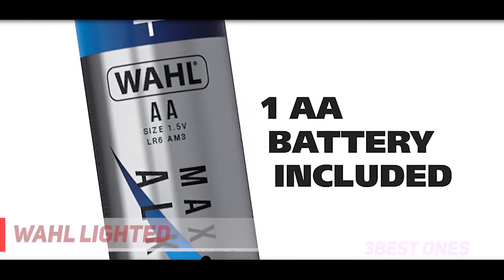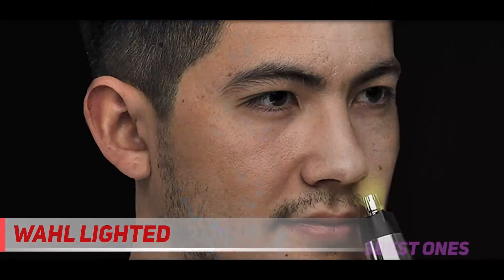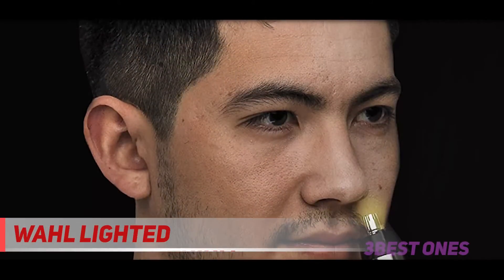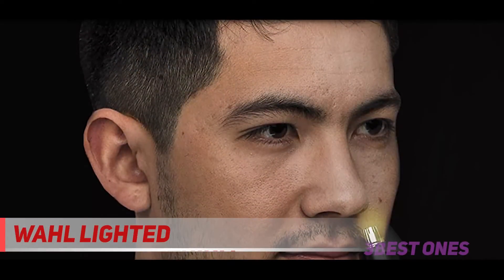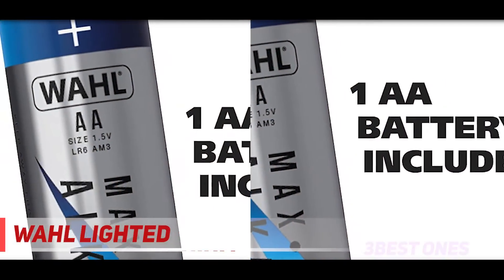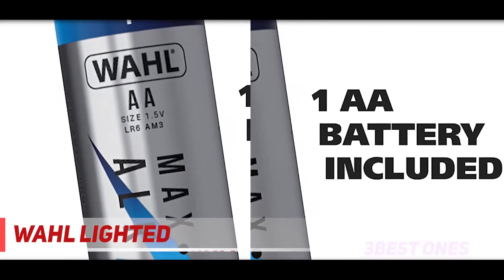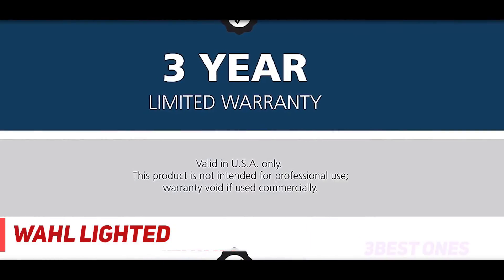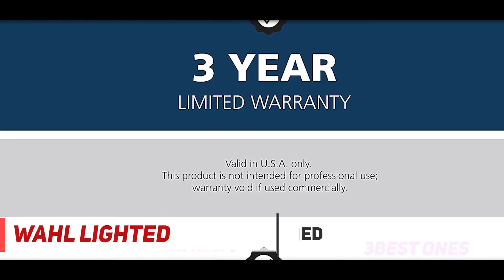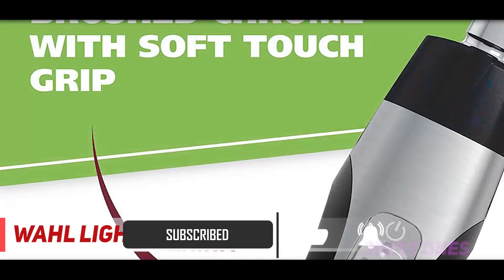And at number one on this list is the lighted wall ear and nose trimmer, arguably the best on the market. It has so many positive features that make using it easy and seamless. It can be used on your ears, nose, and eyebrows — for eyebrows it comes with a comb to help you achieve your desired style. It is suitable for dry use in front of the bathroom mirror and also in the shower as you start your day.